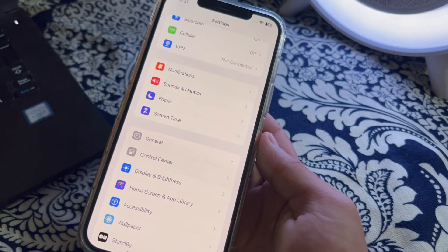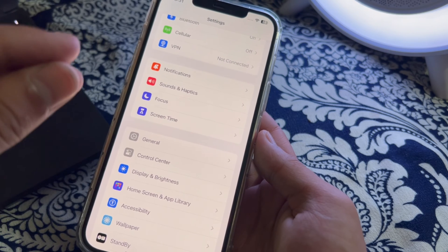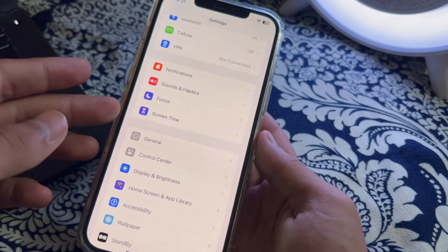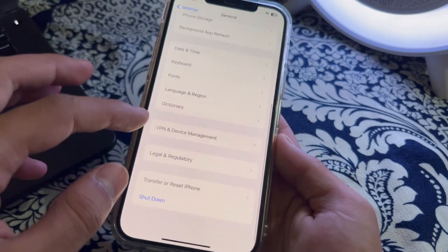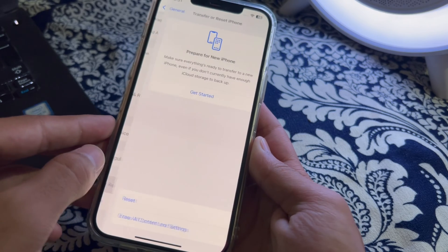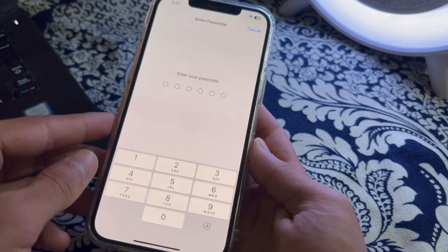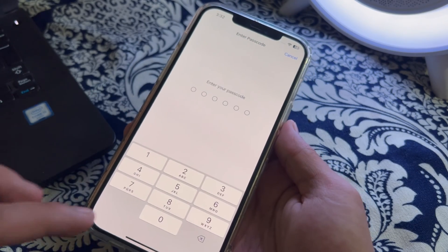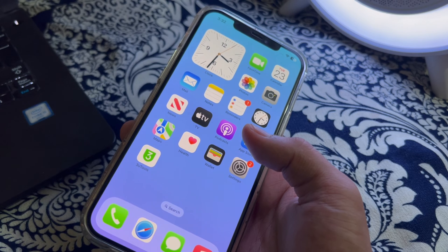If you've tried all of these steps and the issue still isn't fixed, I suggest you reset your network settings. To do this, open General on your iPhone, scroll down and tap on Transfer or Reset iPhone, tap on Reset, then tap on Reset Network Settings, enter your passcode, and that should fix your issue.